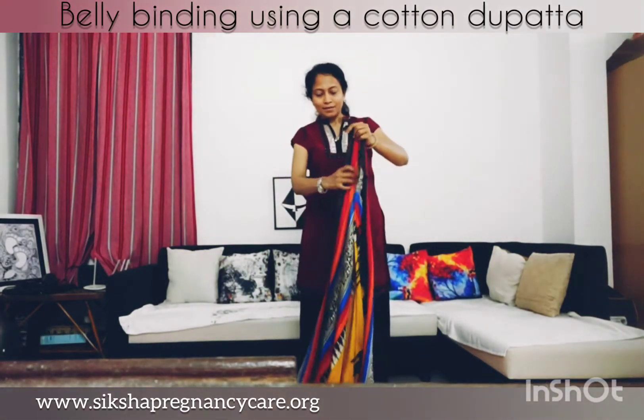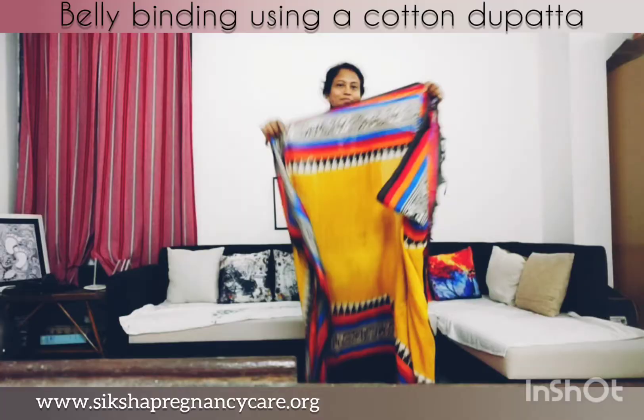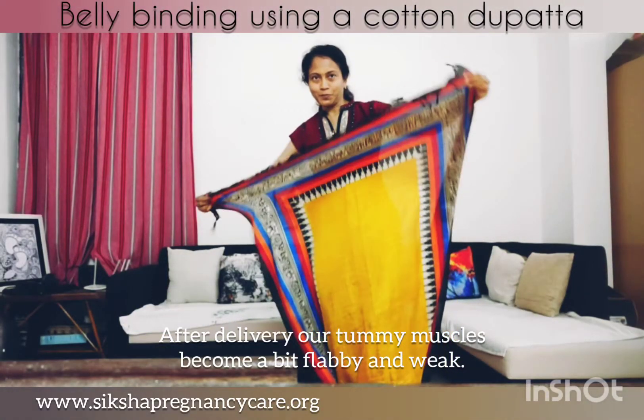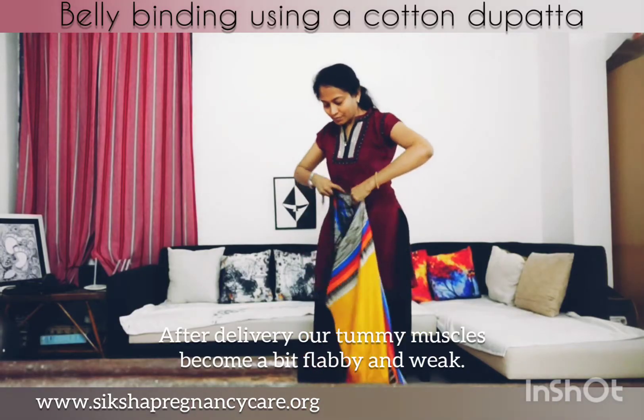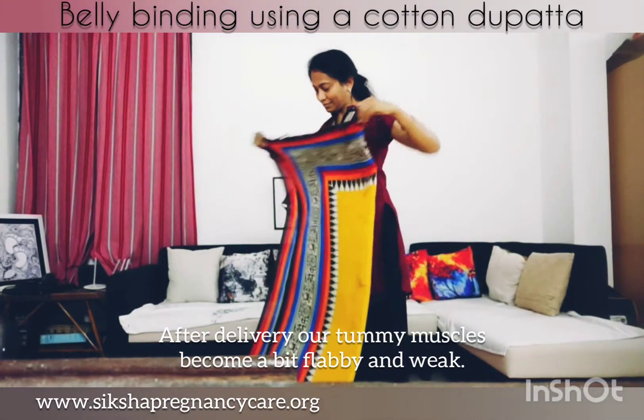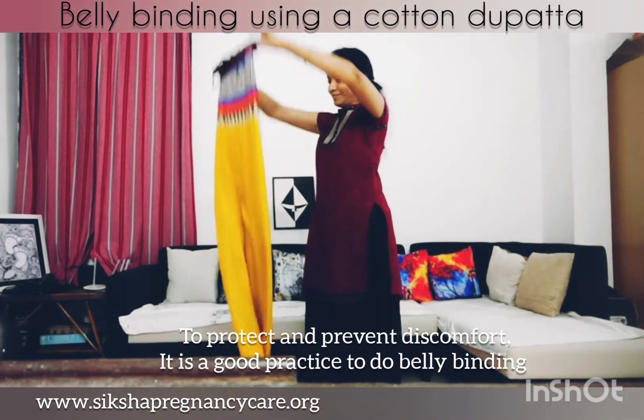Belly binding — that's what we're going to see today. Belly binding includes wrapping a material, usually a cloth, around the abdomen. The material is usually wrapped tightly and helps to provide support and keep your abdomen in place.